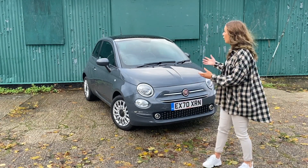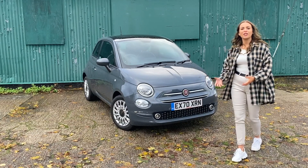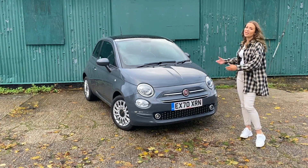So if you want something that looks fun and stylish and is cheap to run, then you can't really go wrong with the Fiat.